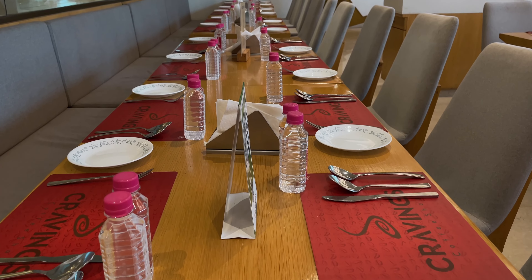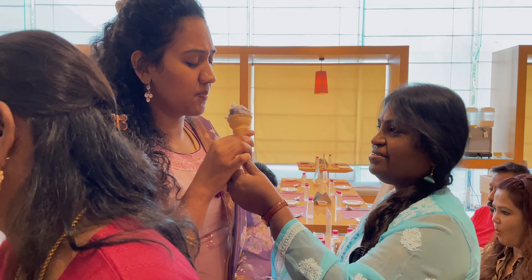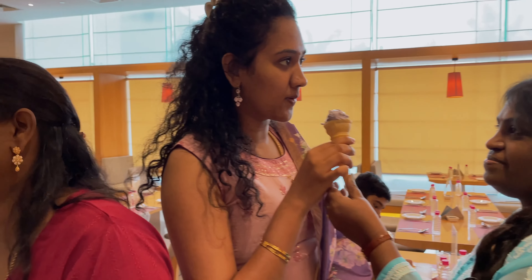This is dal makhani — just look at the makhani floating. This is steamed rice. This is wedge pilav. Here varieties of omelette are served upon request.